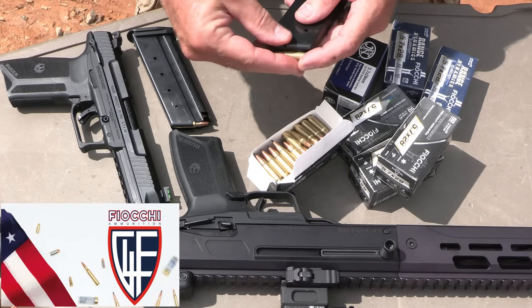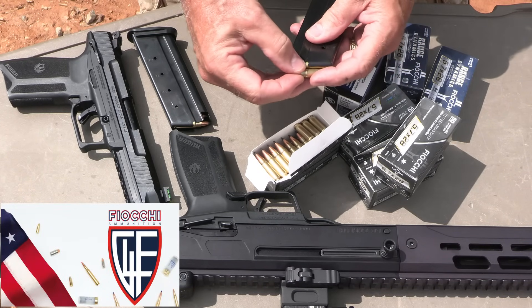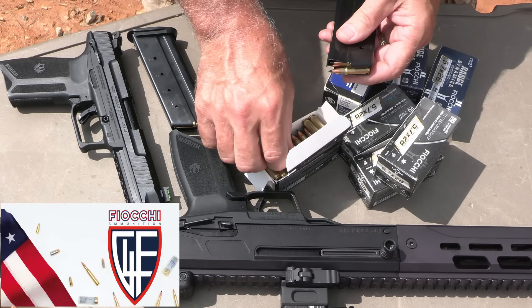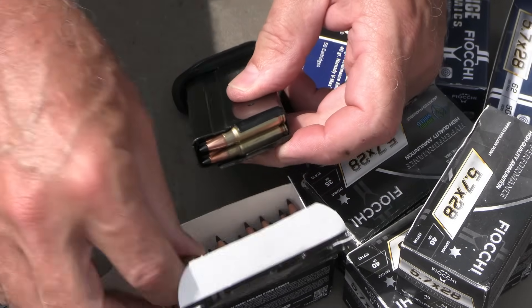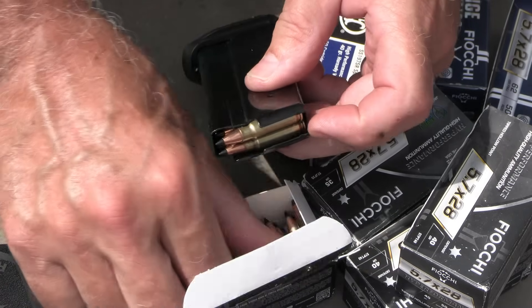Big thank you to Fiocchi for sponsoring our ammo — all made in the USA. One of the number one suppliers of ammunition in the country, especially with this 5.7 because as you guys know, it's not cheap, though it has gotten cheaper. One of the things I love about the 5.7 is it loads just like your AR-15 — you can just push it straight down in the magazine and it works.